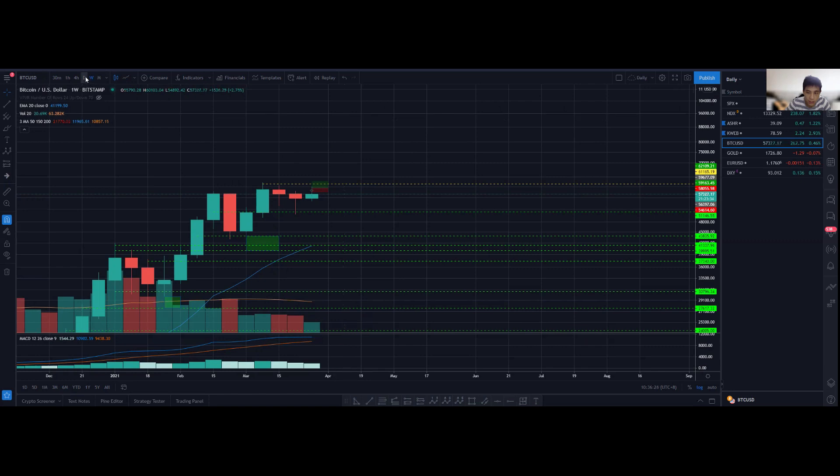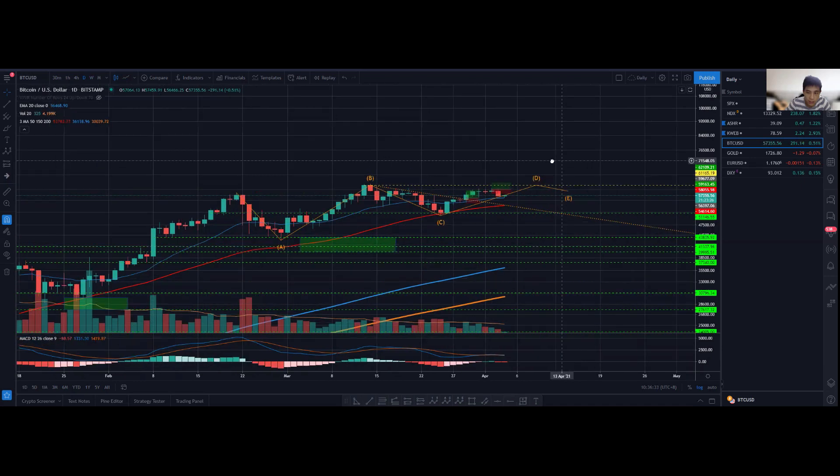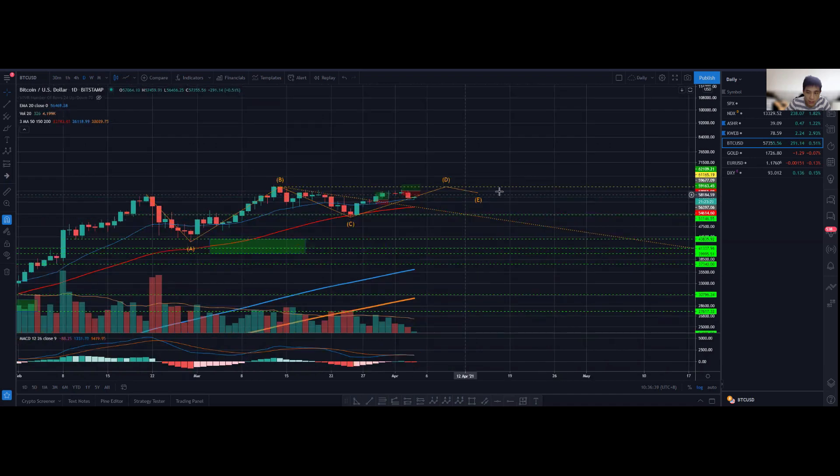That's the quick update for today. Just because I drew this doesn't mean it has to play out — it's simply a potential ascending triangle scenario. If it does play out, I'd be interested in setting a buy stop order above the breakout level. Until that time comes, I will not be placing any buy stop order. See you guys tomorrow, take care!